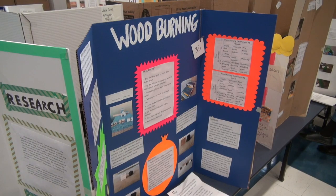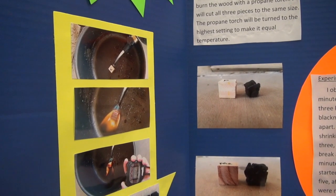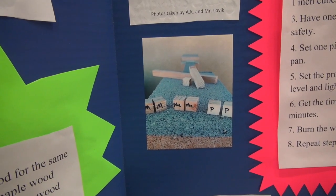A science experiment is called wood burning and it's about what type of wood burns the slowest out of pine, mesquite, and maple. Mesquite burns the slowest.